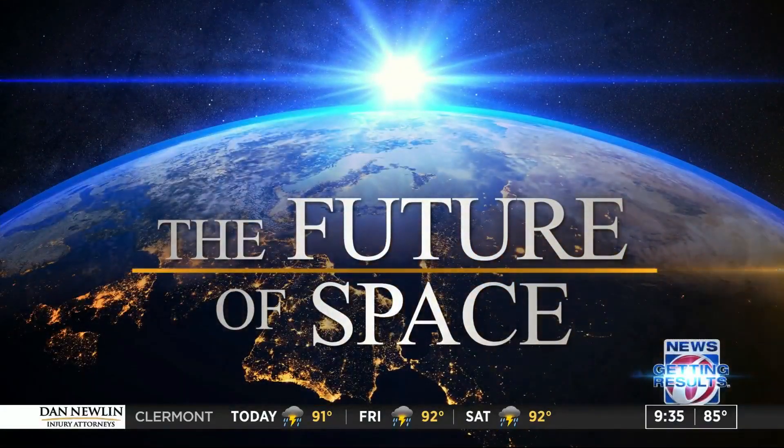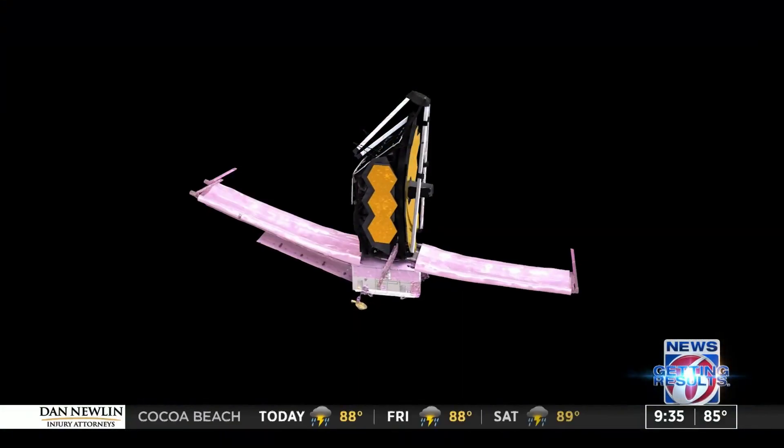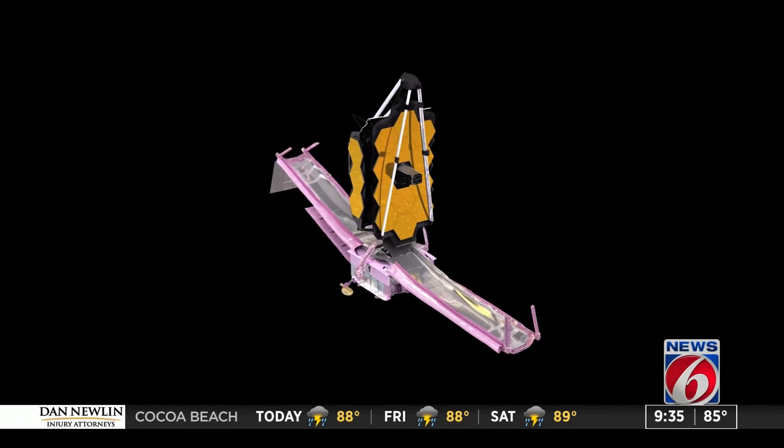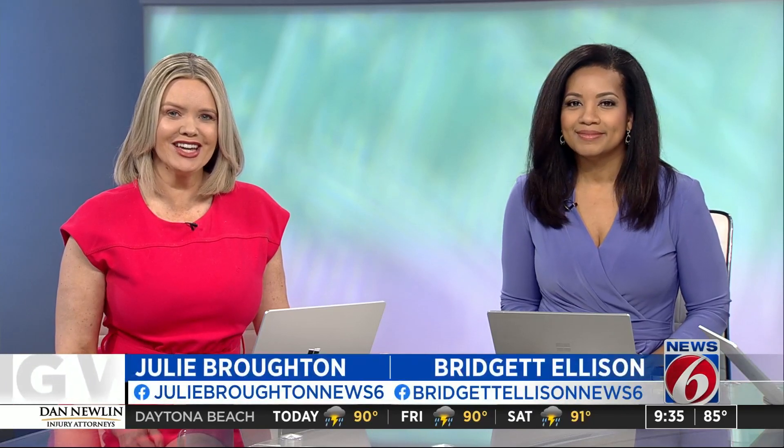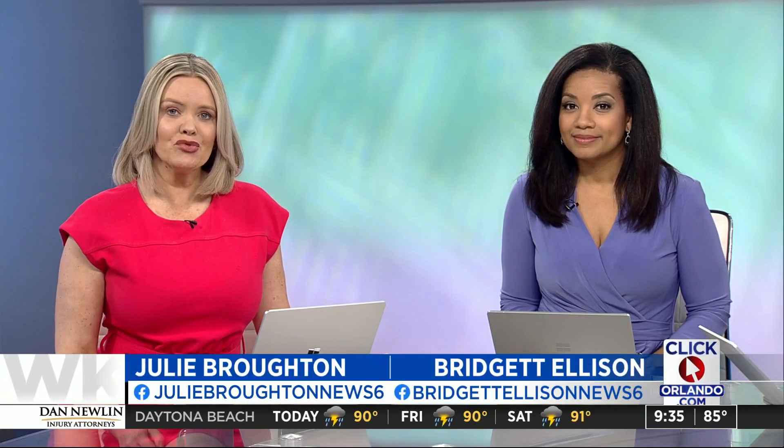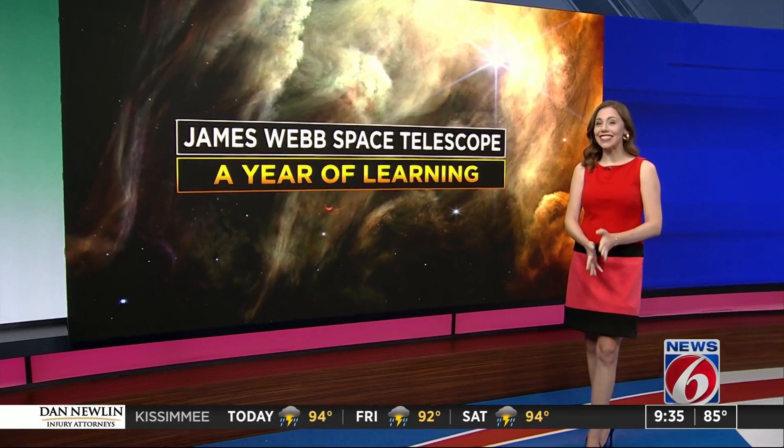NASA is celebrating one year of photographs from its James Webb Space Telescope with a new up-close view of dozens of baby stars. It is hard to even grasp the power of this technology, capturing sites that are nearly 390 light-years away. To try to put that in perspective, just one light-year is nearly 6 trillion miles. Meteorologist Candice Campos touched base with a NASA scientist who's been working on this project.